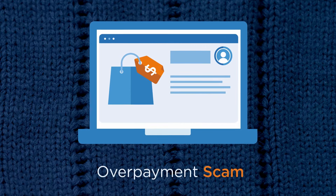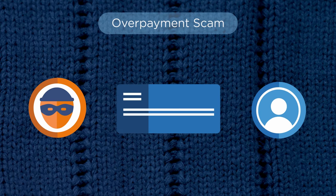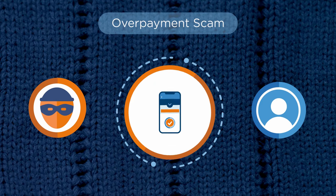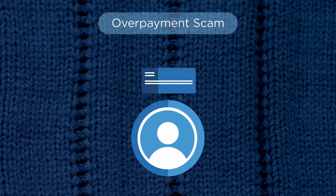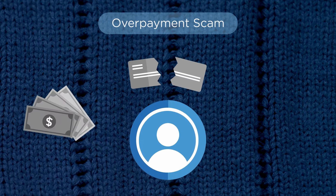Say you have something for sale on an online marketplace. A buyer reaches out and offers to purchase the item with a check. At the last minute, though, they come up with a reason to write the check for more than the price of the product, asking you to wire back the difference as soon as you deposit the check. So you do, sending the product to them along with a wire for the overage. Here's where things go wrong: in this scam, the check you were sent was counterfeit, which means it will bounce and you'll be without those funds and the product you were selling. Major bummer.